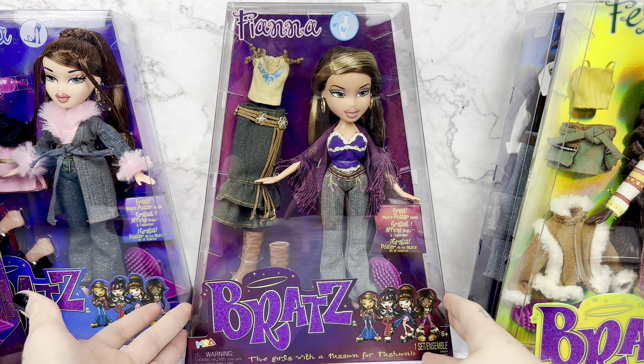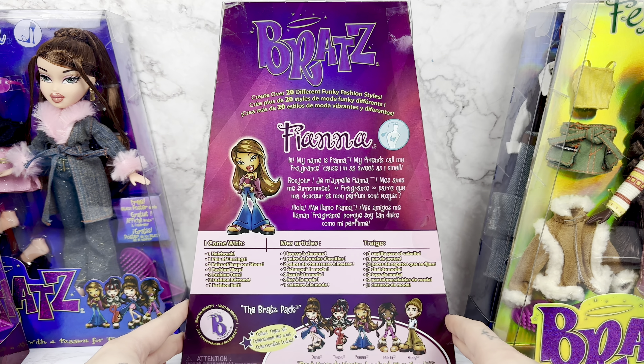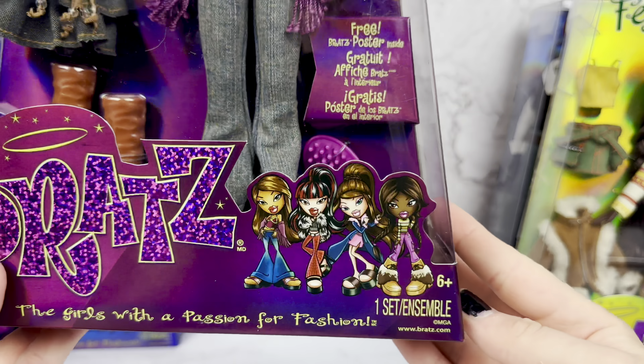First up here is Fianna in her box. This is a reproduction of the Funk Out Fianna doll, made to fit in with Series 3. She says, 'Hi, my name is Fianna. My friends call me Fragrance because I'm as sweet as I smell.' Very pretty purple packaging. There is artwork of everybody down here on the bottom — collect them all. But the front does not have Kobe on it, just so you know.